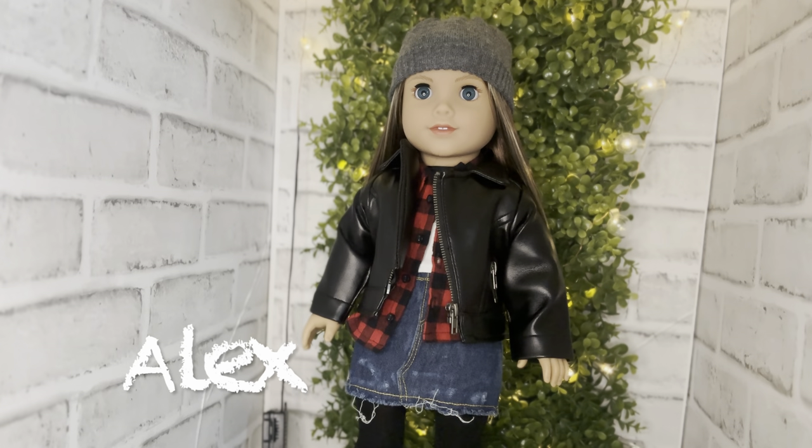Next up we have Nikki Hoffman — in my collection her name is Alexandra, or Alex for short, and she is totally in her grunge era. This is the Y2K doll from American Girl, but in my collection she is a true 90s girly — rocking that grunge look for sure. She's got skater vibes: Nirvana, Pearl Jam, Red Hot Chili Peppers — the whole thing. Hey Alex!